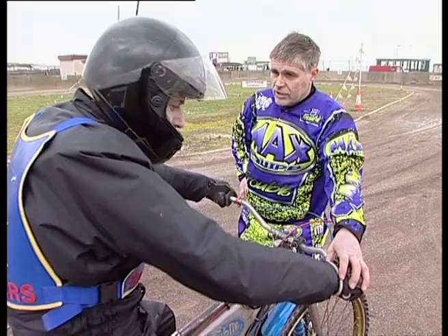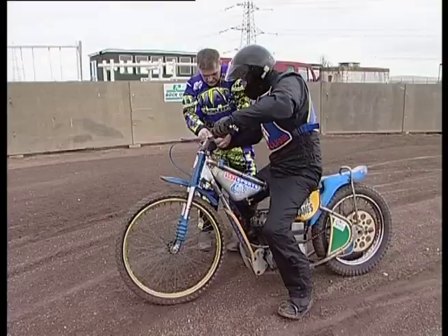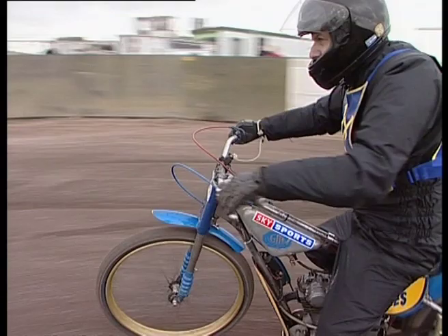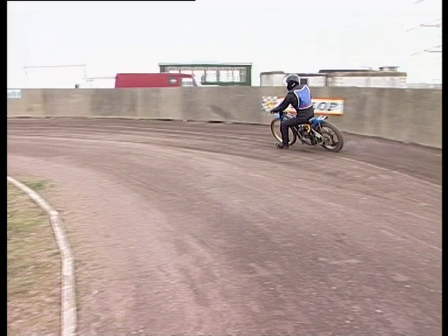Right Rob, you've got your lanyard on, so if anything happens the engine is going to stop. The fuel is on, the ignition is turned on — we're ready to go. Two laps, get the feel of the bike. By that time I should have put some cones on the track. I want you to go between the fence and the cones, and when you go past a cone that's the time to get the throttle off.